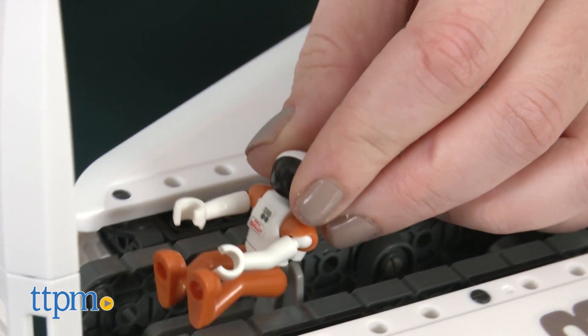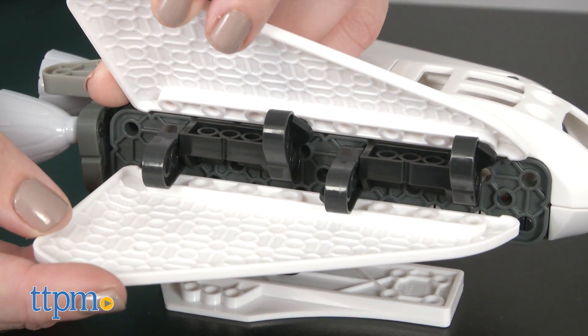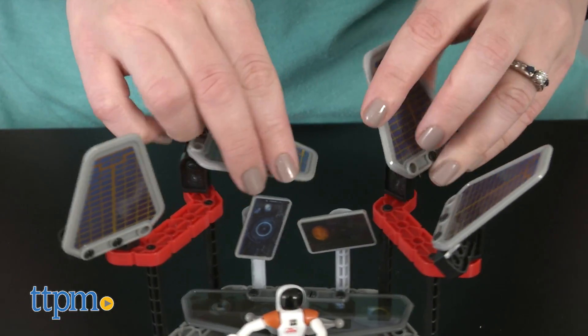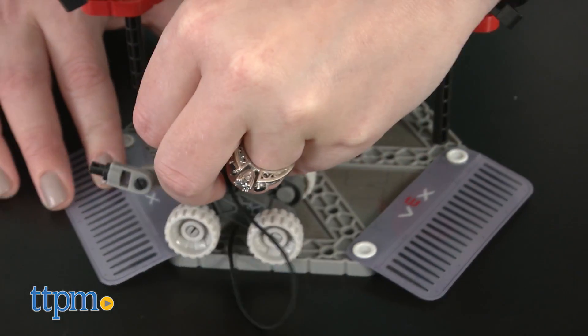The shuttle has a cockpit for one of the action figures and you can even open up its wings and adjust its rocket thrusters. The command base has rotating pretend solar panels and a mini rover vehicle with real rolling wheels and positionable arm.